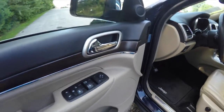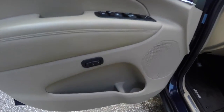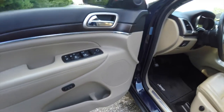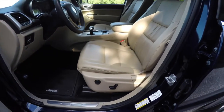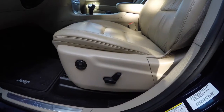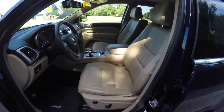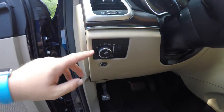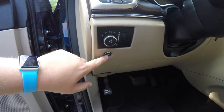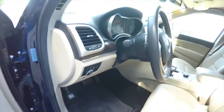Inside we have power heated mirrors with driver side auto dim, power windows, and power door locks. We've also got two driver memory positions, eight-way power driver and passenger seats with four-way adjustable lumbar support. Automatic headlamps, fog lamps, remote fuel door release, and a driver's side knee airbag are also included.